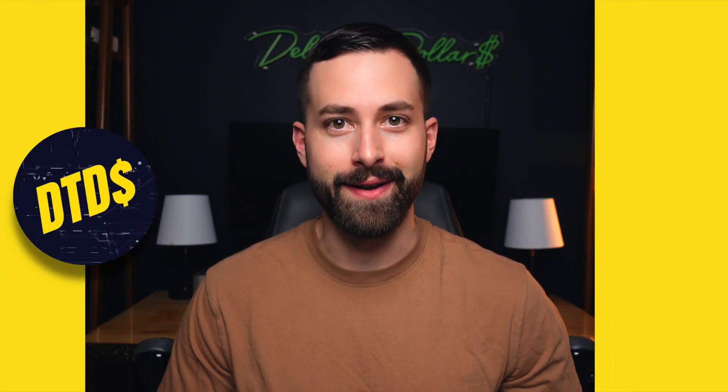Hey guys, I'm Josh, founder of Product Expert, and today I want to share with you four different product research strategies that you can use on our app, regardless of what e-commerce platform you're selling on.